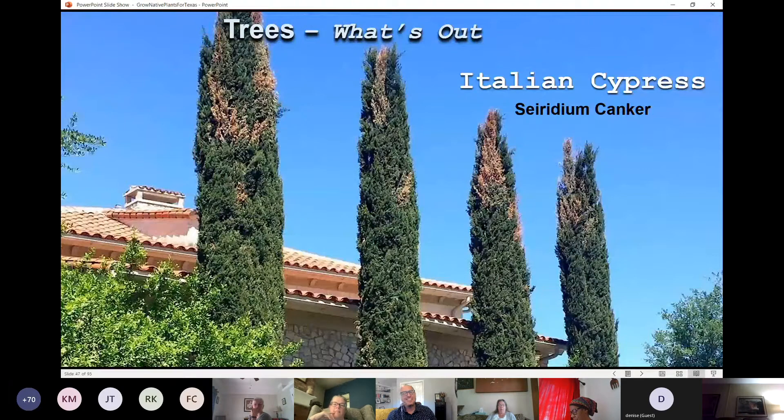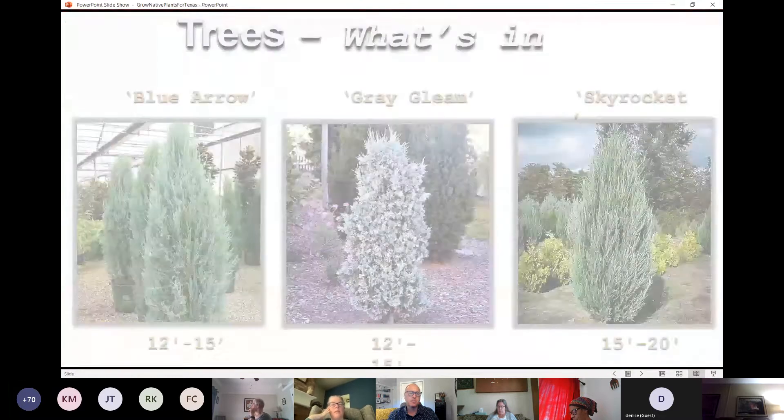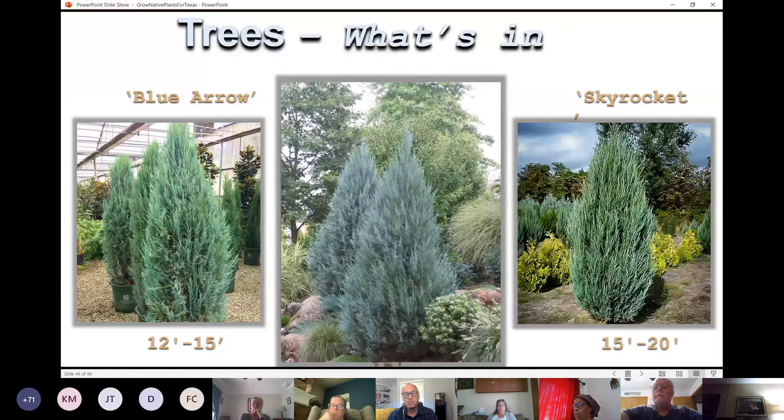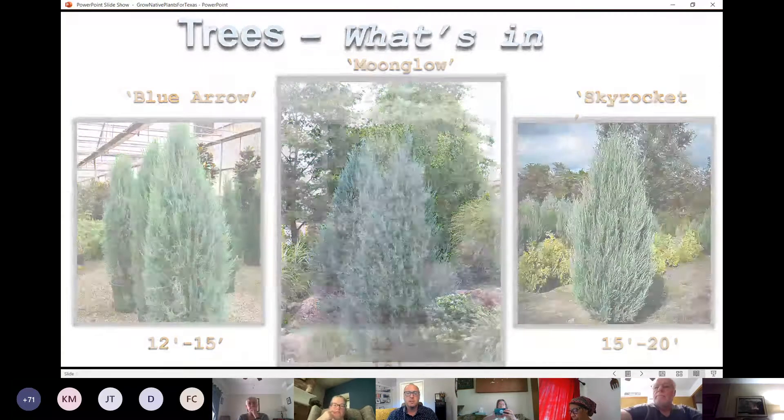One plant that is not native and not well-adapted to our area is the Italian Cypress, which has had a lot of dieback with fungus and freezing temperatures. But there are a lot of natives that work in those same spots, adding vertical height as evergreens. These are all cultivars of our native Rocky Mountain juniper, Juniperus scopulorum — Blue Arrow on the left has an upright form reaching 12 to 15 feet, Gray Gleam has gray-green foliage, and Skyrocket only gets three feet wide but reaches 15 to 20 feet tall — great for filling a blank space on a two-story house or creating an evergreen screen.